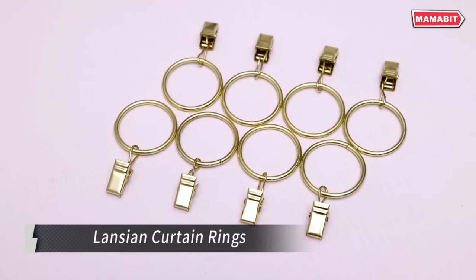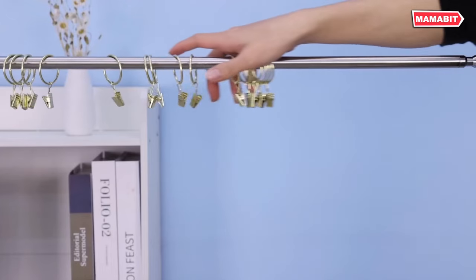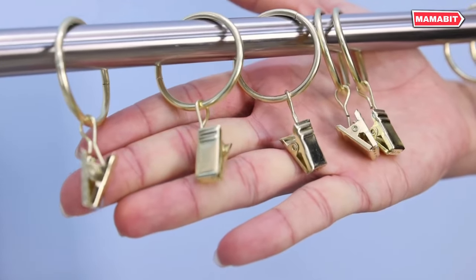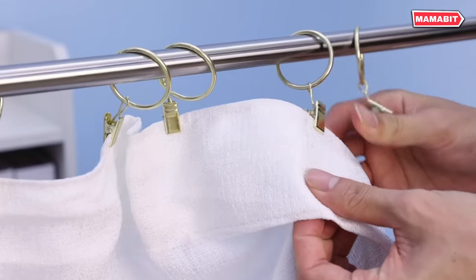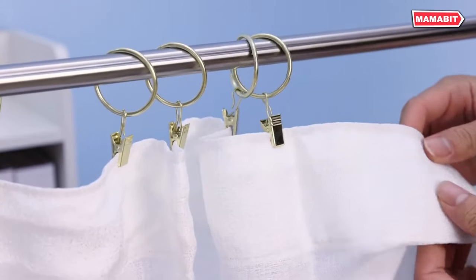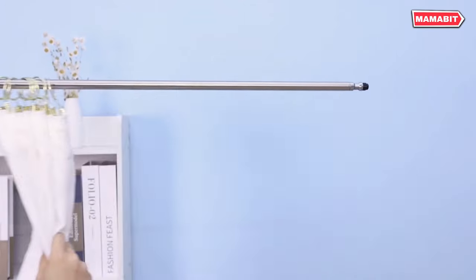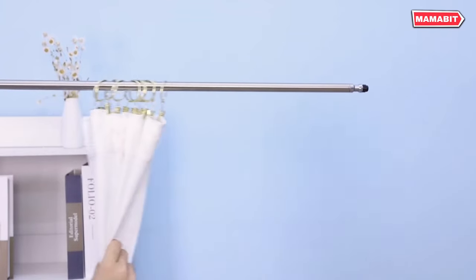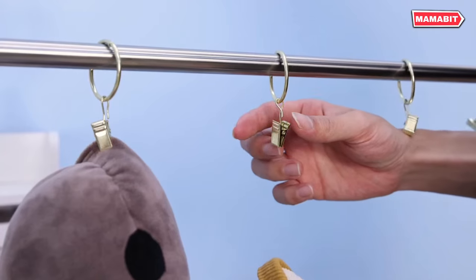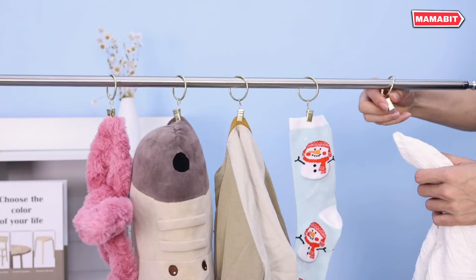Say goodbye to cumbersome curtain hanging with the Lansian Curtain Rings. This essential home decor accessory brings elegance and functionality to your windows in one simple package. Made of premium stainless steel, these rings are built to last. Each set includes 100 pieces, complete with eyelets and removable clips. The large clip rings fit rods up to 1.38 inches in diameter, making them versatile for various curtain styles. The strong tension clips support heavier applications, with each ring capable of holding up to 3 pounds.